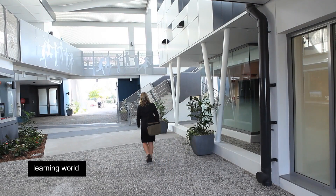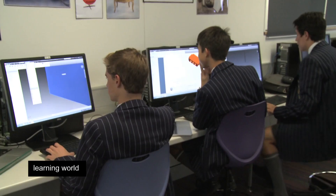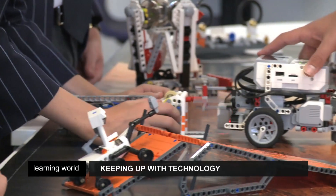Traditional classrooms have been replaced by individual pods, collaborative incubators and specialised focus labs to encourage project-based learning. The centre's innovative use of technology is already paying dividends for some students.